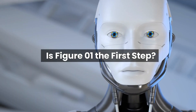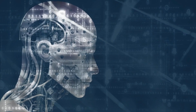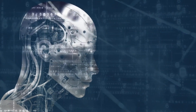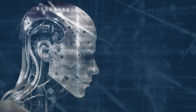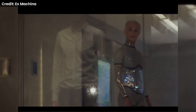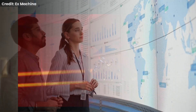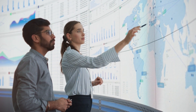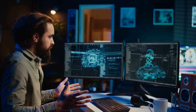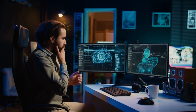Is Figure Zero One the first step toward AGI? AGI is the holy grail of AI research — a machine that possesses human-level intelligence across a wide range of domains. It's the kind of AI we see in sci-fi movies like Her or Ex Machina. AGI would be able to learn and perform any intellectual task that a human being can, with the capacity for reasoning, problem-solving, abstract thinking, and even self-awareness.